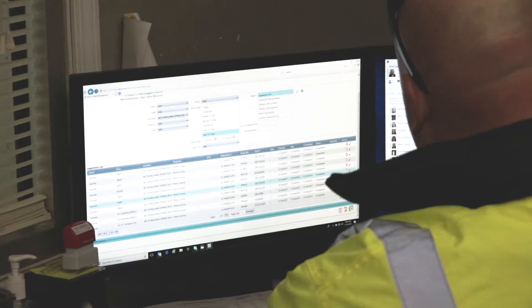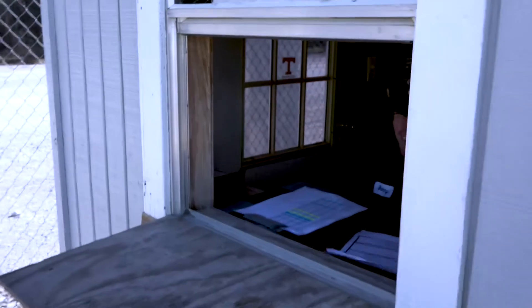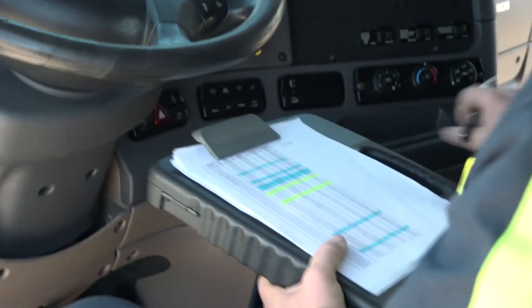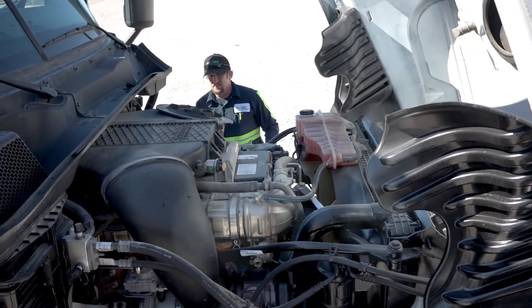The truck is already in our system upon arrival at Vector's facility, where a well-managed process awaits. First, another inspection is conducted to verify the VIN and mileage, to assess the truck's condition, and to identify anything that may have occurred during transport.